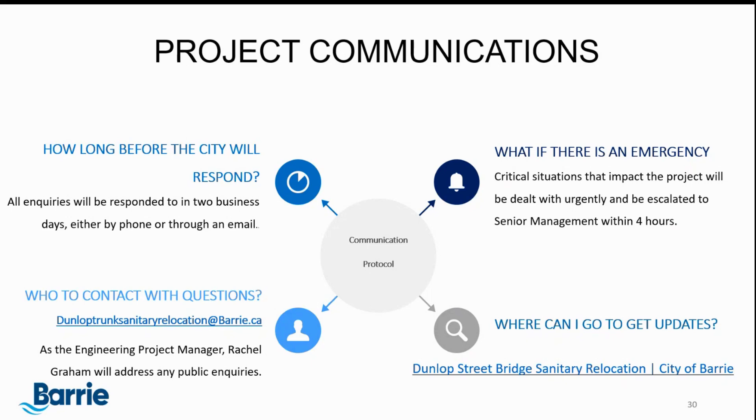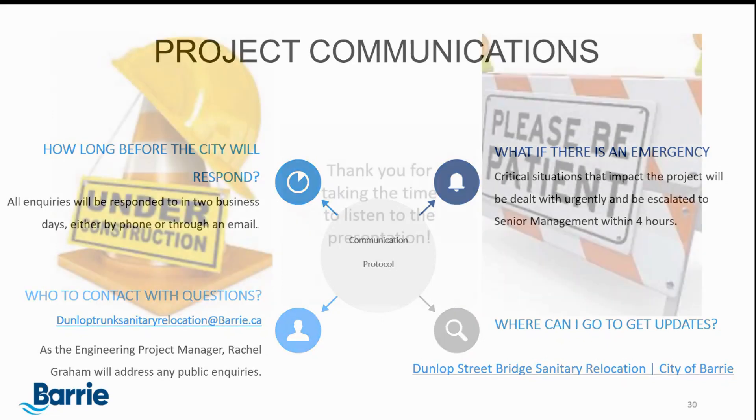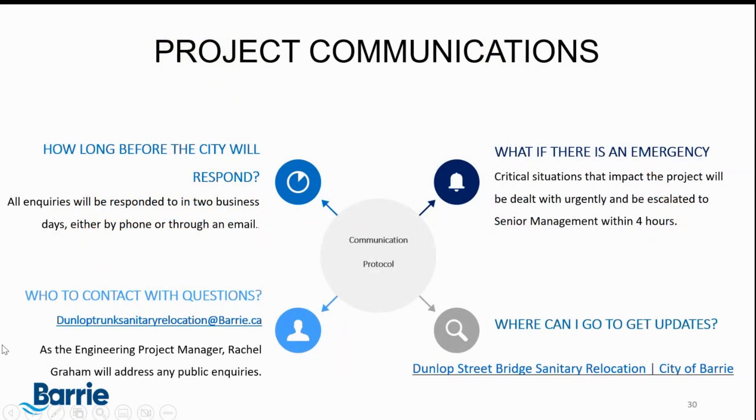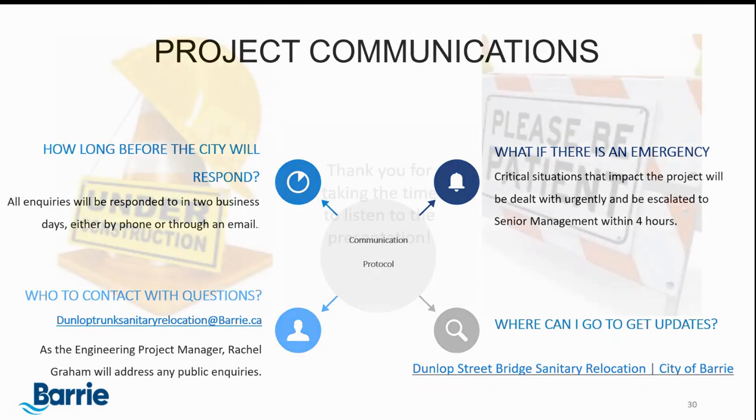This project will take approximately a year to complete. The total construction cost is forecasted at approximately $11 million, which will be a cost share between the City of Barrie and the Ministry of Transportation. Thank you for taking the time to listen to this presentation. If you have any questions, please feel free to send an email to DunlopTrunkSanitaryRelocation@Barrie.ca and I will be happy to answer them. Thank you for your time and I hope you have a great day.